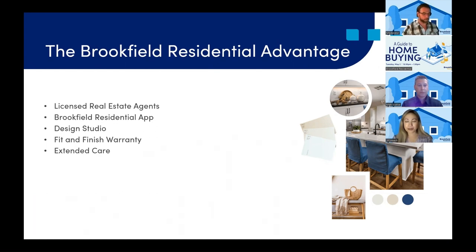After your close of escrow, we don't leave you hanging. We offer a fit and finish warranty that is effective within one year of your close of escrow. If any issues were to arise, you would submit a service request using your Brookfield Residential app and receive prompt service from our customer care team. After that one year, we have an extended care program, which instructs you on how to maintain your home. We want to equip you with the know-how so that you can maintain your home from the time you receive it onward into the future.